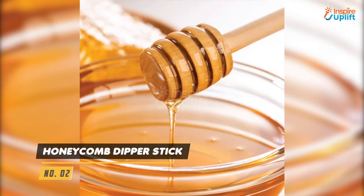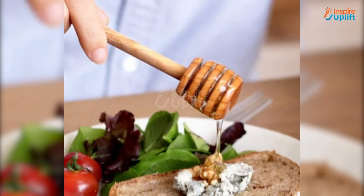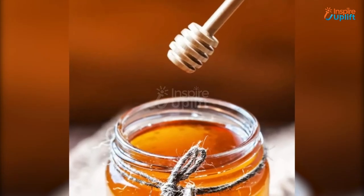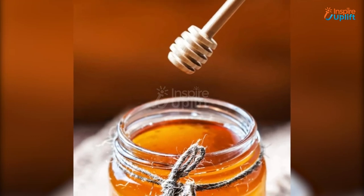At number 2 we have Honeycomb Dipper Stick. The deep grooved design makes you able to ladle honey from any jar without creating any mess. Give your pancakes a sparkling shine by pouring honey in thin streaks.